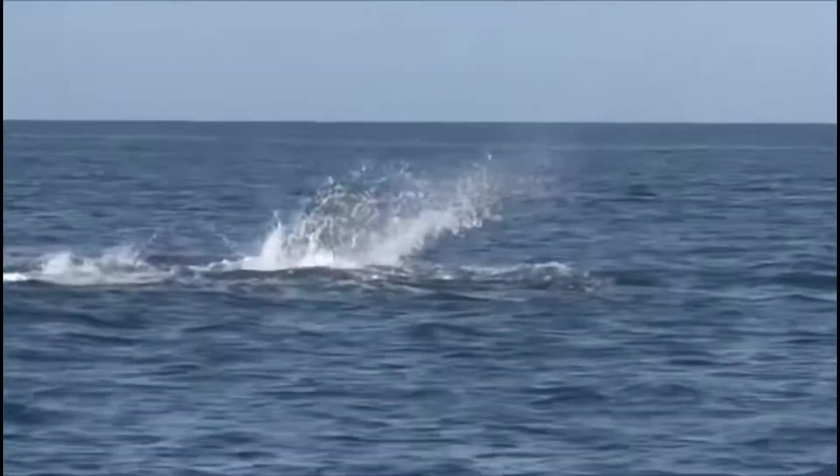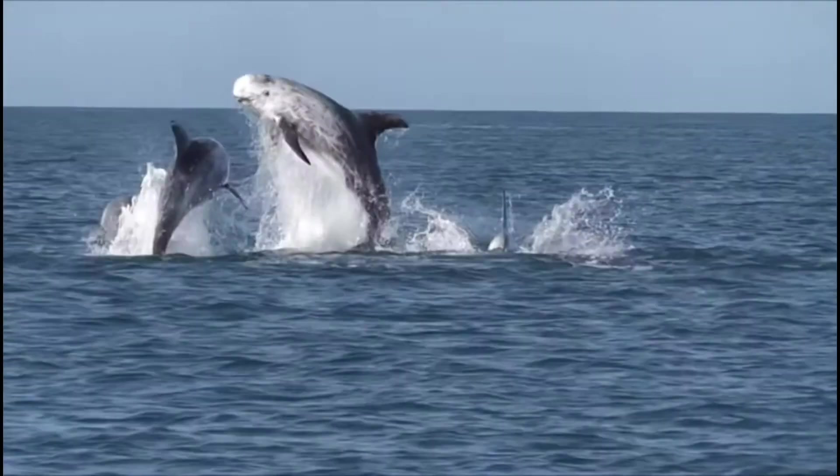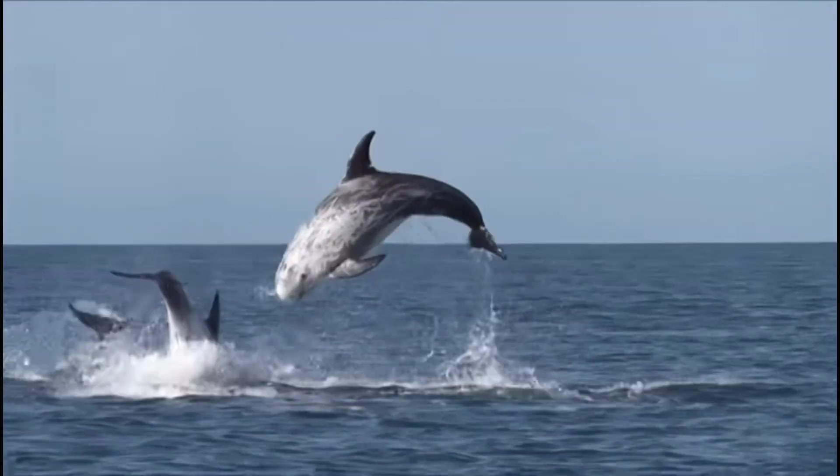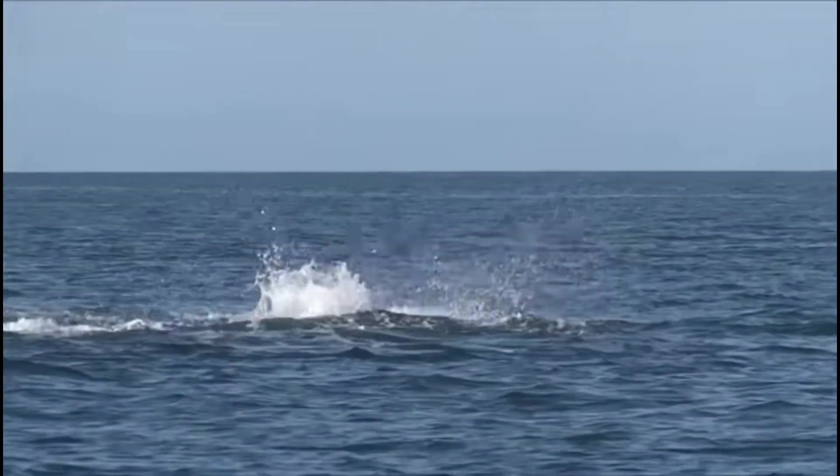Their dorsal fins are quite large, and these dolphins have scars all over their stocky bodies as a result of teeth raking with other dolphins, as well as the occasional cookie-cutter shark bite.